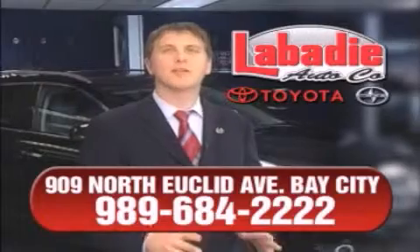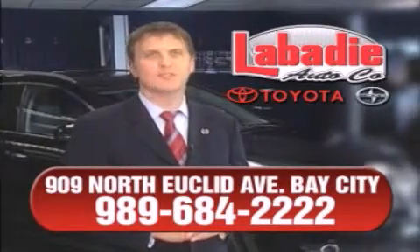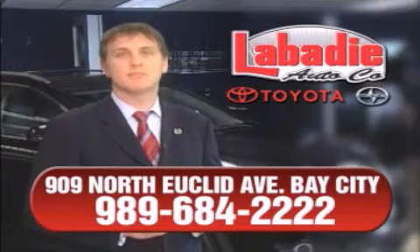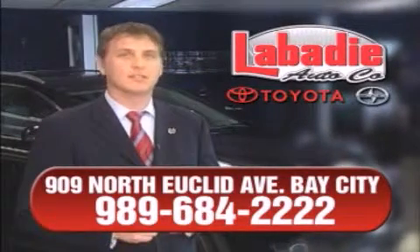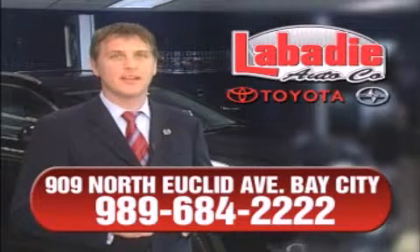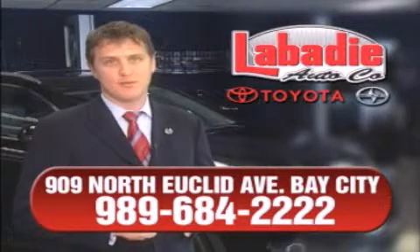Hi, I'm Mark Labadee and I'd like to personally thank you for visiting our website. We're a family-owned business and have been doing business for over 60 years in mid-Michigan. All of our vehicles have been professionally inspected and hand detailed to ensure that you're getting the maximum value. Remember, we'll do whatever it takes to earn your business.